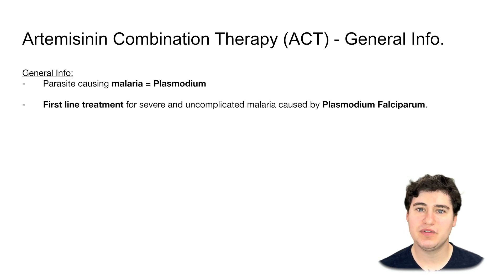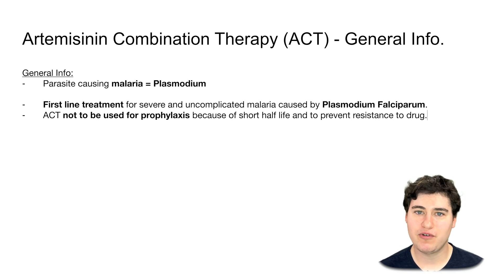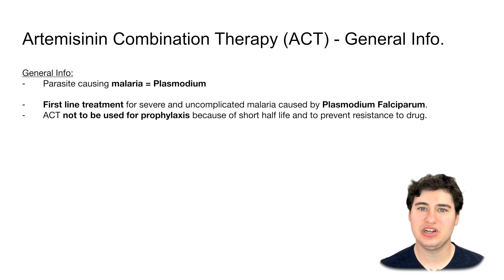We made another video talking about chloroquine and primaquine — this is going to be different. These drugs are not going to be used at all for prophylaxis, and the reason is because of a key drug class characteristic: it has a short half-life.